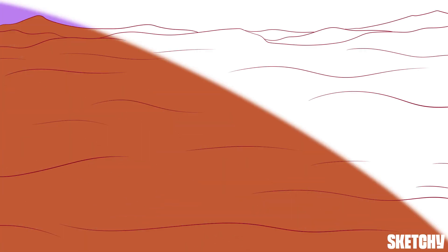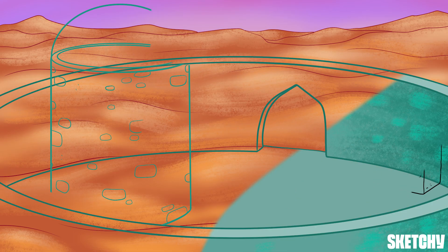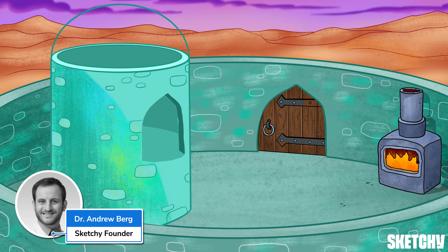In this video, you're going to learn all about messenger RNA and how it's being used to develop innovative therapies like vaccines. I'm Dr. Andrew Berg, co-founder of Sketchy, a visual learning company used by medical students around the world.